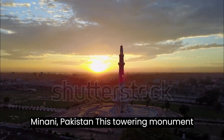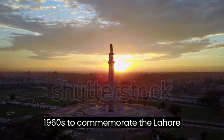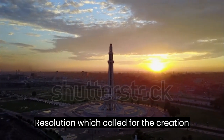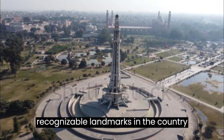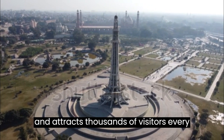Minar-e-Pakistan is a towering monument located in Lahore, built in the 1960s to commemorate the Lahore Resolution, which called for the creation of Pakistan. It is one of the most recognizable landmarks in the country and attracts thousands of visitors every year.